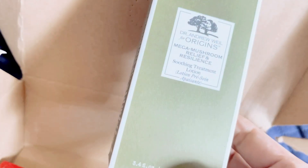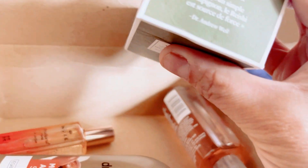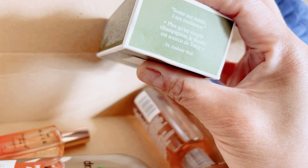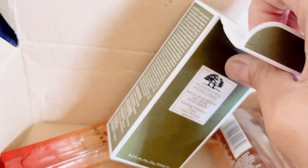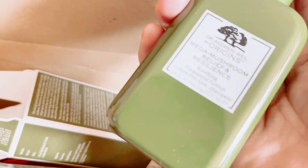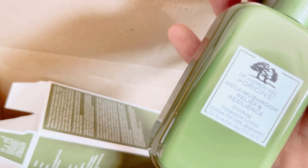The third item is the Origins Mega Mushroom Relief and Resilience Soothing Treatment Lotion. It's a skincare product I love and collect. This is a 100ml size. I'm quite picky when it comes to picking items in Latest in Beauty, but I've tried this one and it's nice skincare — it's good for sensitive skin.